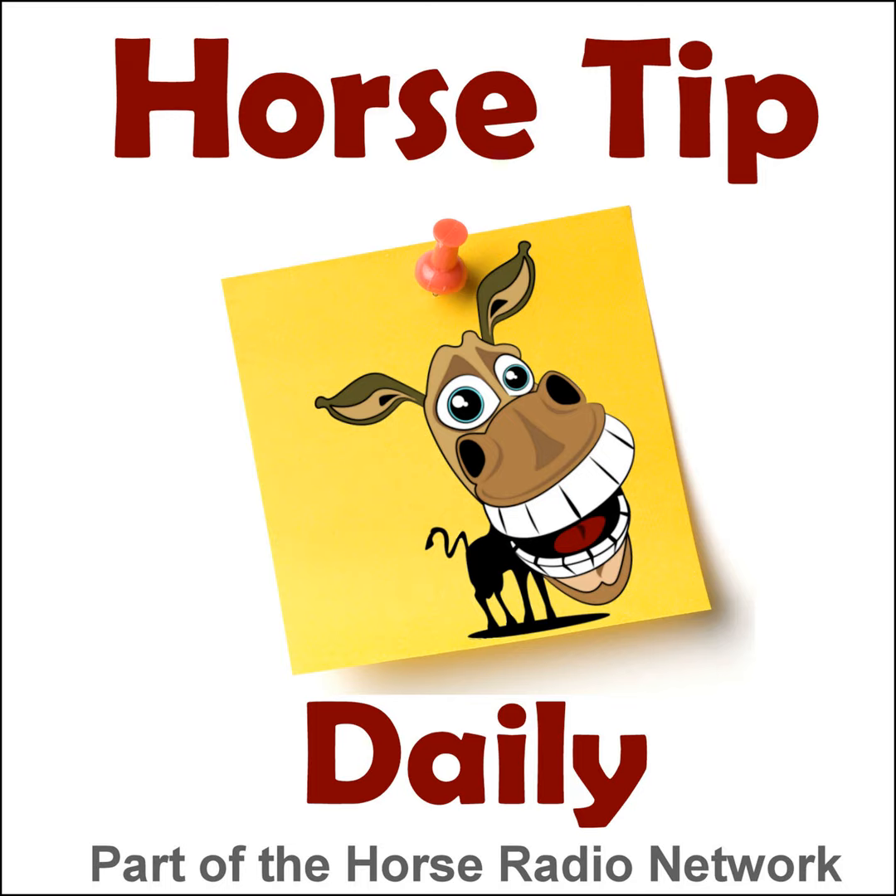This is the Horse Radio Network. Greetings everyone, Coach Jen here, and thanks for tuning in to Horse Tip Daily, episode 1447.